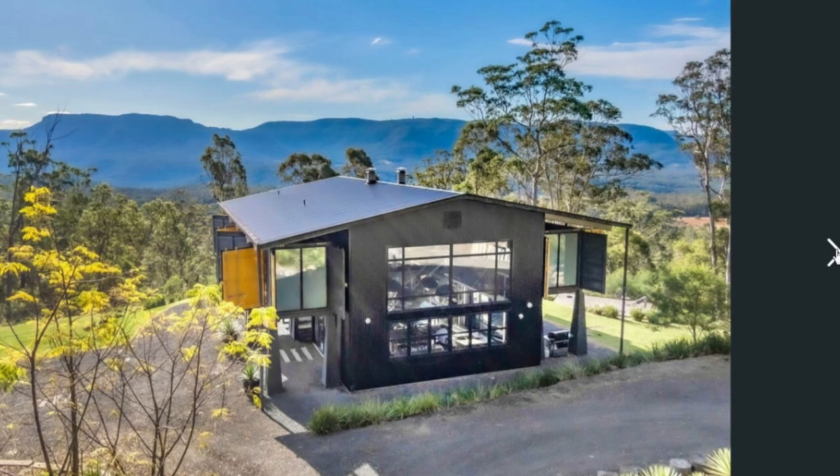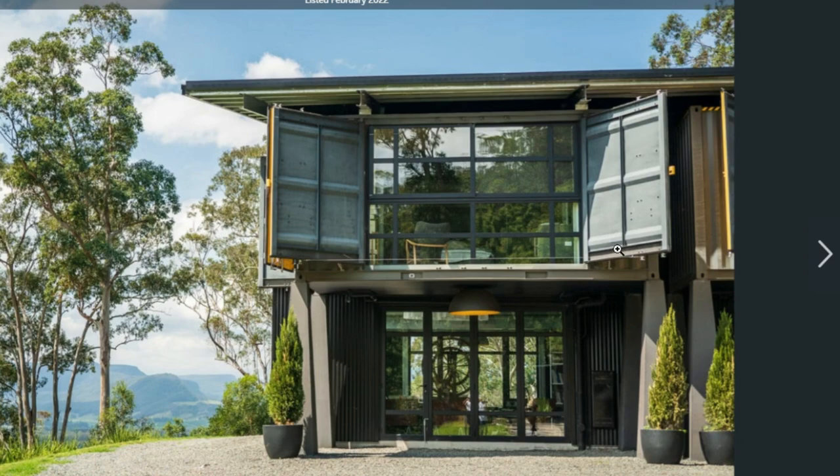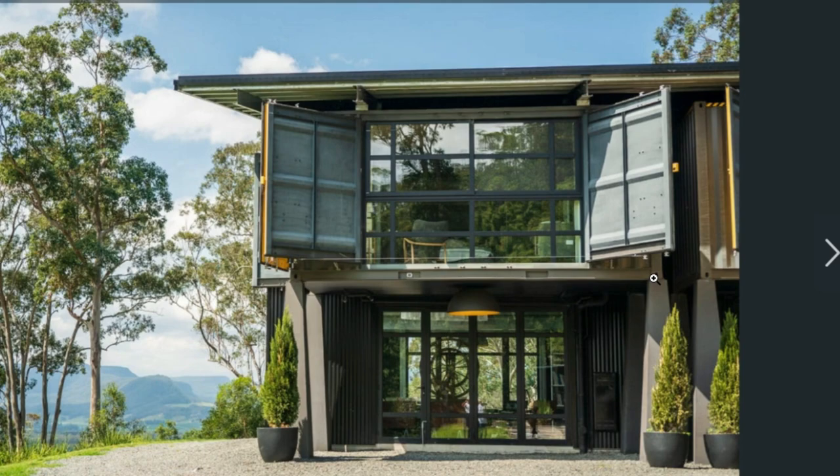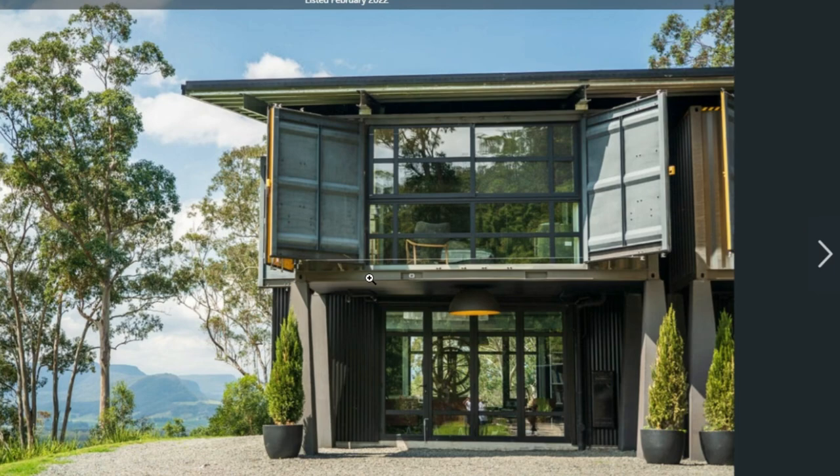A closer view of the house in the midst of this eucalyptus forest. Something interesting with these shipping containers — there are four 20-foot shipping containers, and that's where the four bedrooms are located. This type of container used in this building is called an open-side storage container.